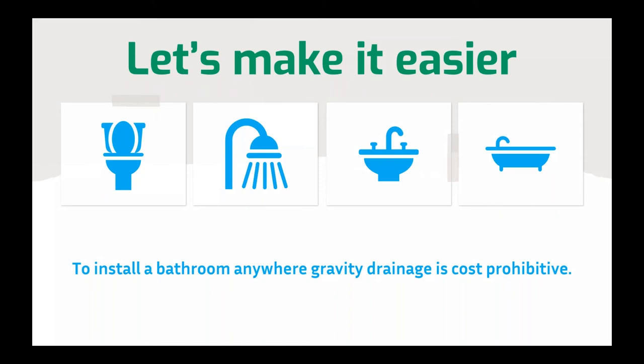I'm going to cover a couple of new products that make it easier to install a bathroom anywhere where gravity drainage is not already accessible or it's cost prohibitive. We officially launched the two new products in June, so they're in stock and available to you. You can install them in applications where you don't want to bust up concrete to put in a full or even a half bathroom. As a class of products, these are what we would consider our blackwater handling products.